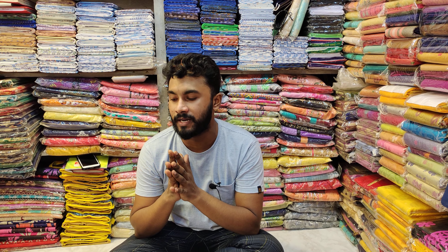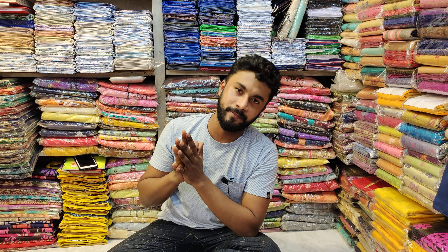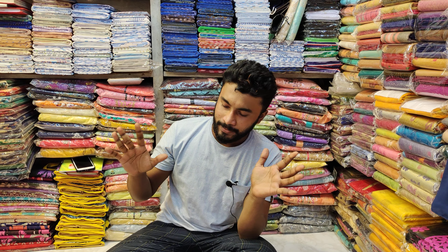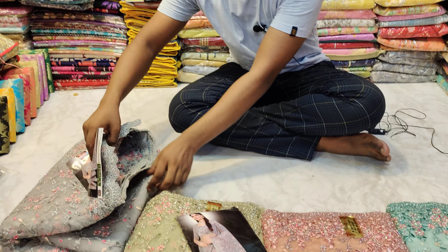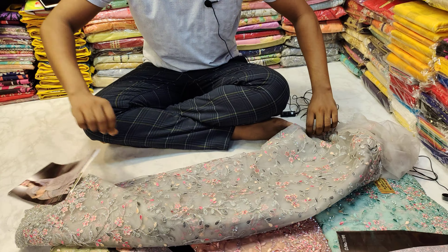Hello everyone, welcome to Shwabaya. I'm going to show you a collection. In this place, we have a hidden collection. We don't have any request process, but we have a request collection.